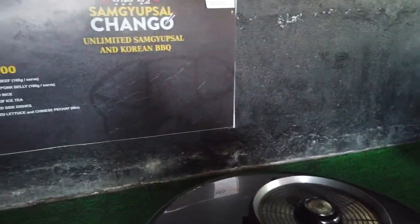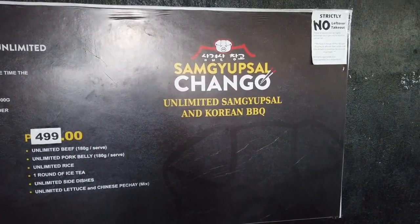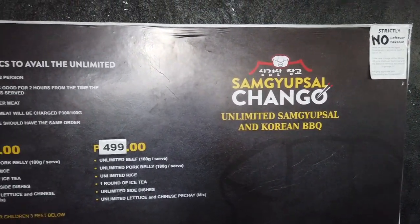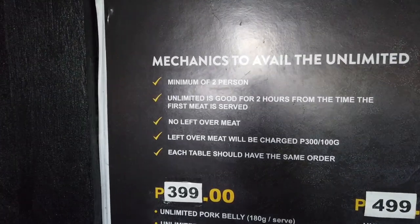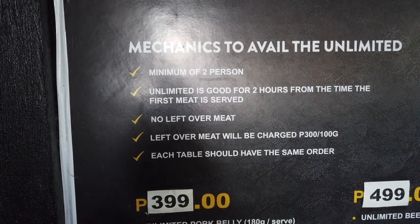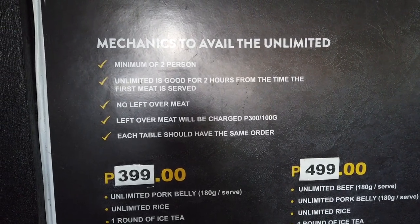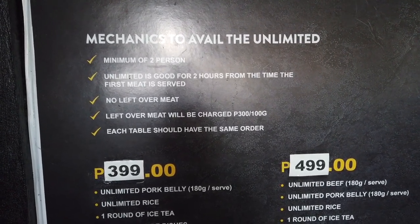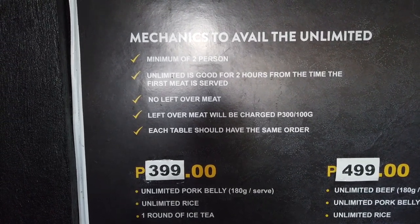So this is the mechanics for unlimited Samgyupsal Korean barbecue. The minimum is two people and unlimited is good for two hours from the time the first meat is served, and no leftover meat. Leftover meat will be charged 300 pesos per 100 grams. Each table should have the same order.